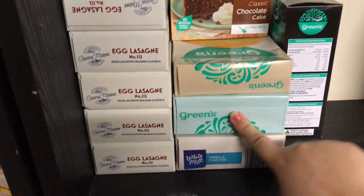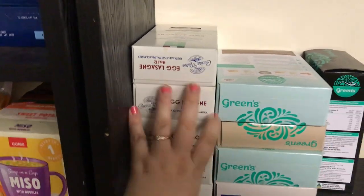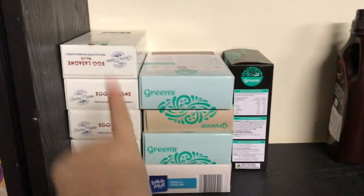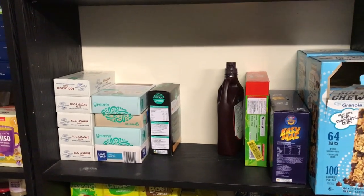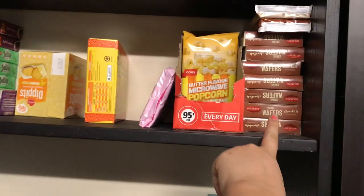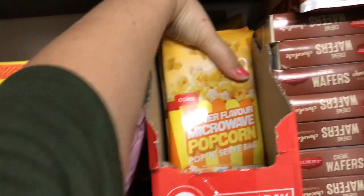These are lasagna sheets I got for 50 cents a box — I grabbed six, used one, and that will cover lasagna for the rest of the year. Expiry dates are fine; they were just changing packaging. I have wafers — hubby takes those for work sometimes and I break them down for kids' lunches. I have popcorn — we've been having a lot of movie nights — looks like six packets there.